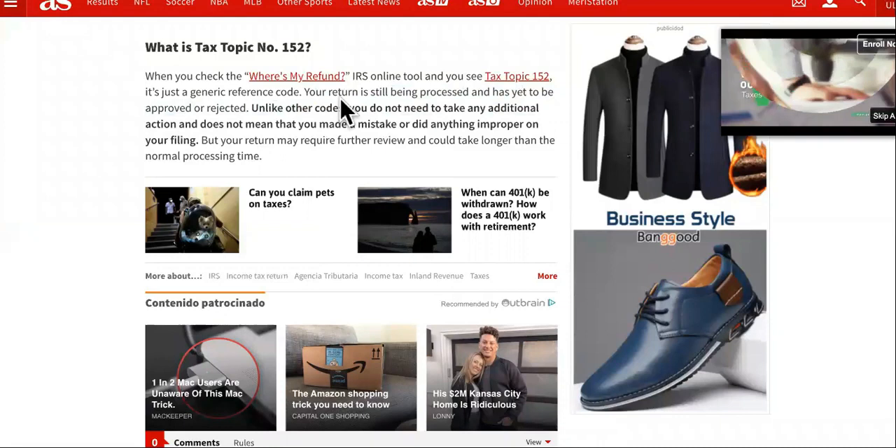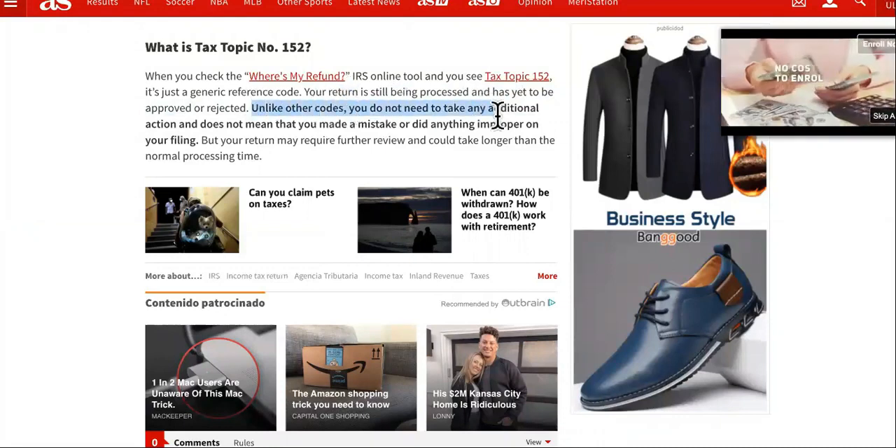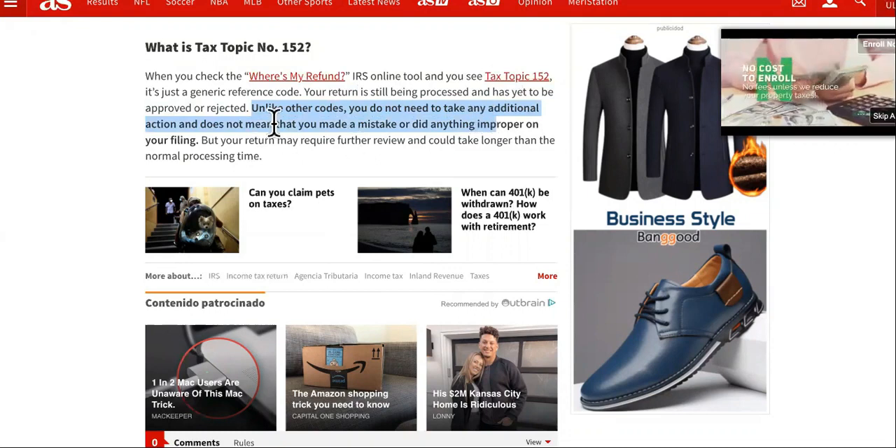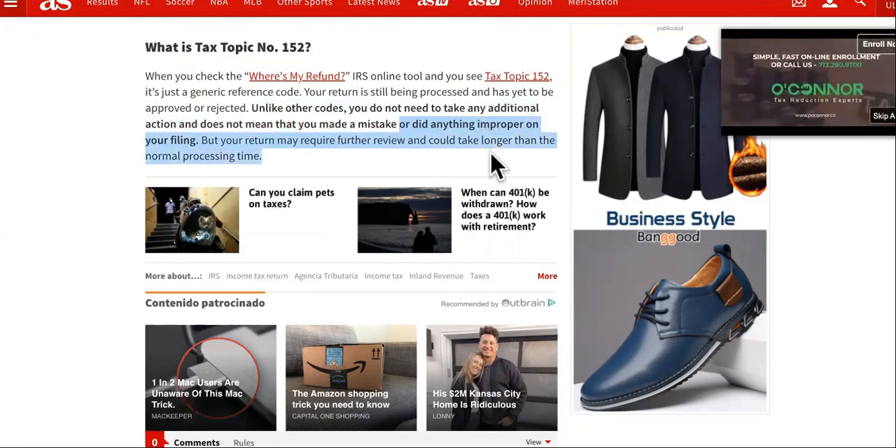You're not being audited. You haven't been turned down. They don't even need any more information. Unlike other codes, you do not need to take any additional action, and it does not mean that you made a mistake or did anything improper on filing — but your return may require further review and could take longer than normal processing.